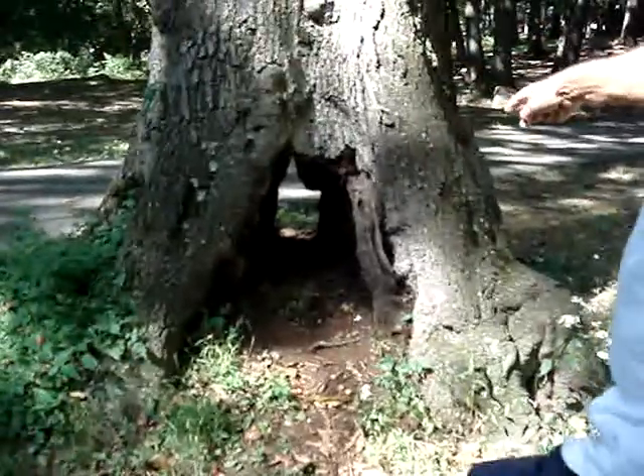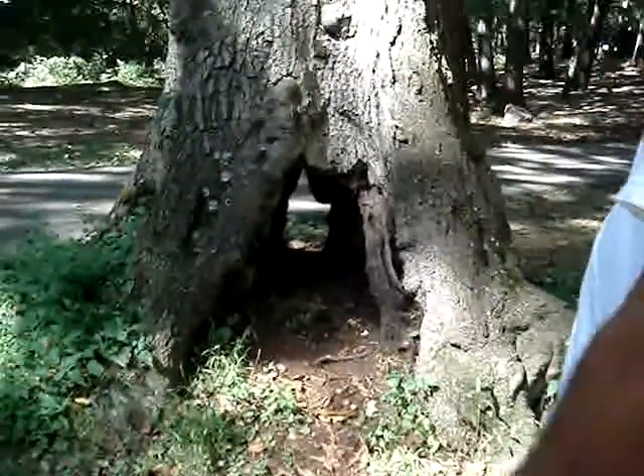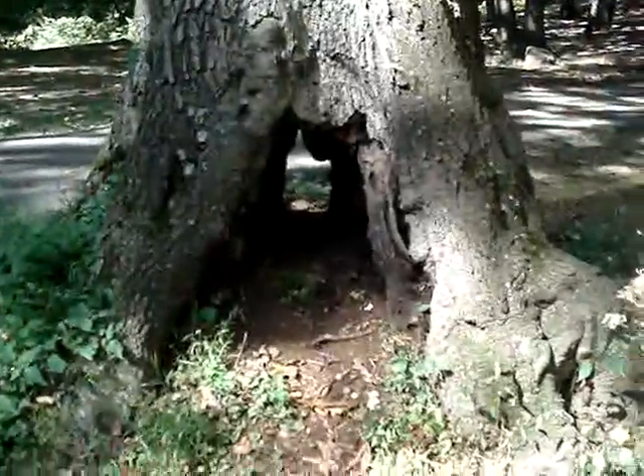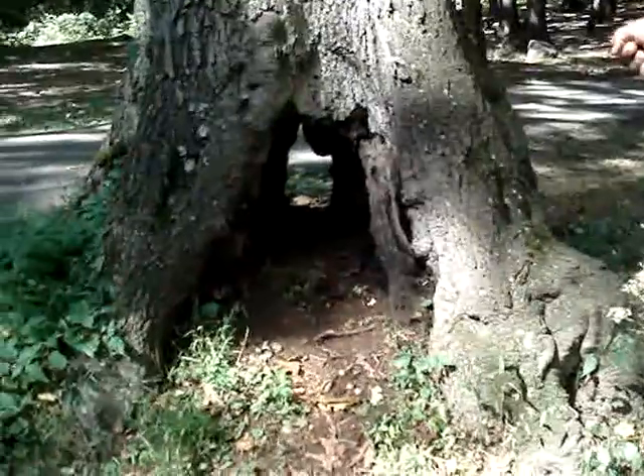This hole would be big enough for a raccoon or a possum. The other problem though is that mostly what's contributing to this would be carpenter ants.